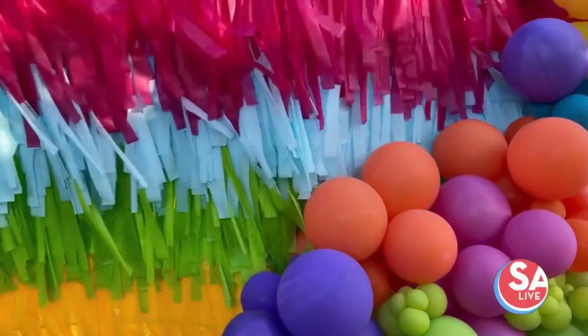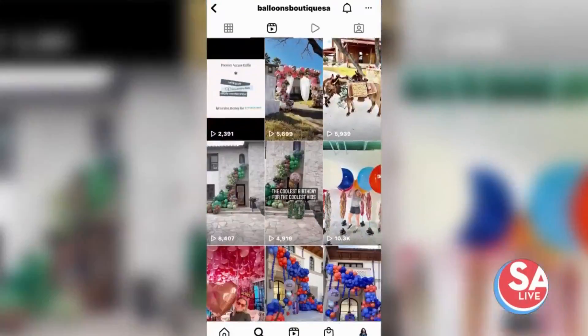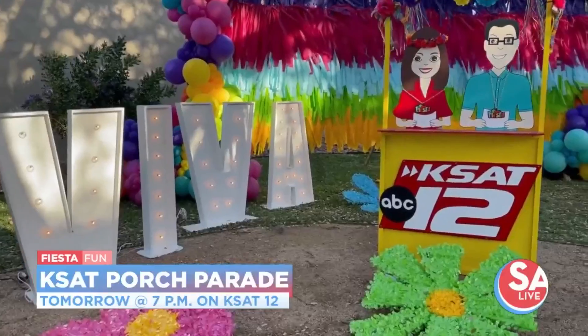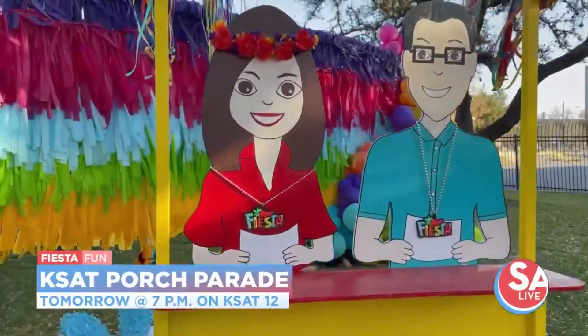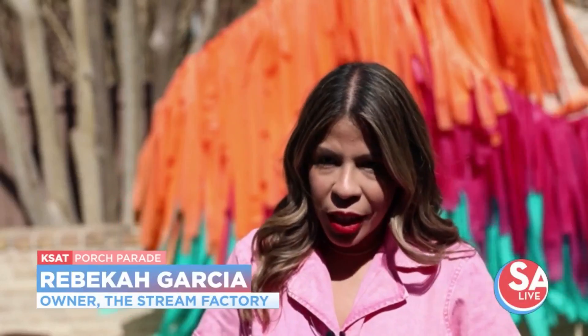What's a huge fiesta party without all the fun decorations? Rebecca Garcia with the Stream Factory and Natasha Diaz with the Balloons Boutique San Antonio are teaming up to fiesta-fy our KSAT garden as we count down to the biggest party of the year. This year they decided to go bigger than last year, kind of step things up, make it more colorful, a lot bigger, and add in more streamers.